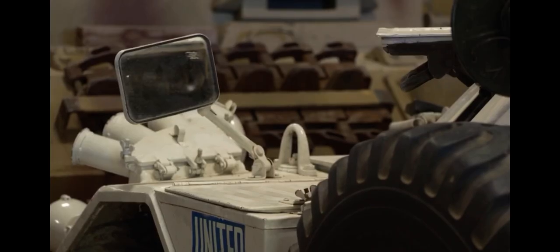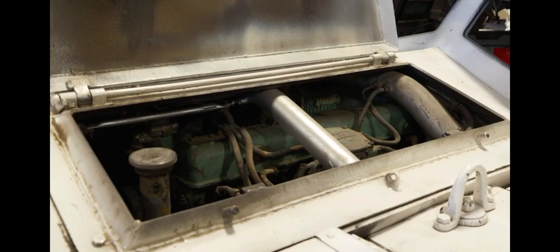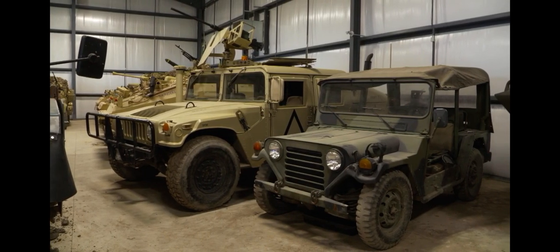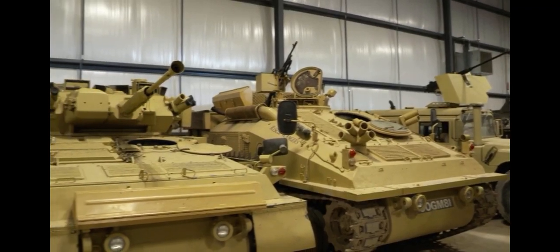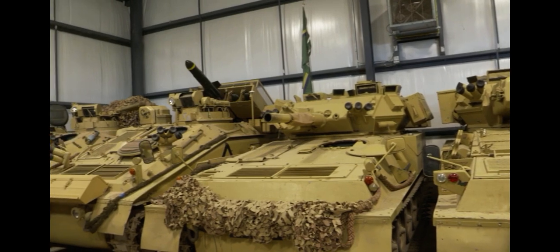And as it became well known, various people said, hey, I've got a rotted away vehicle in my back 40, or I've got one in the garage I can't take care of. So we started inheriting more of these vehicles, bringing them up to snuff, and gradually our collection grew.